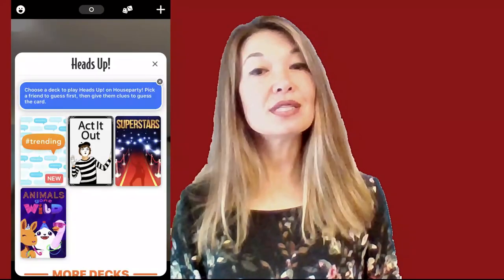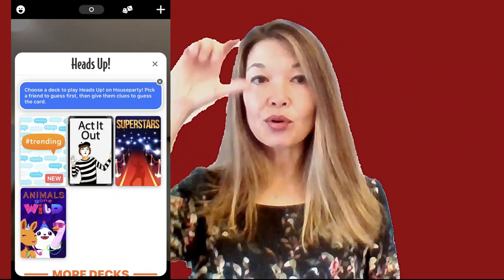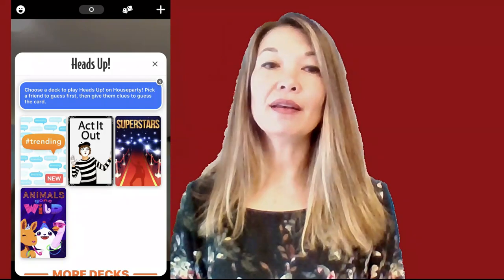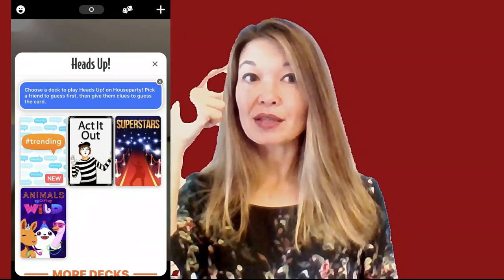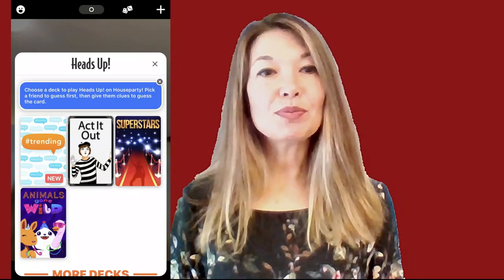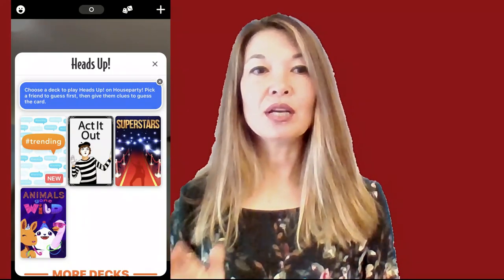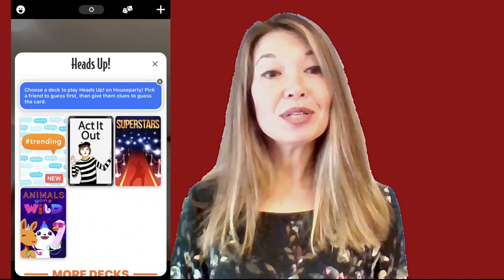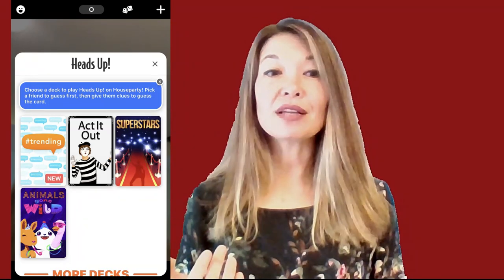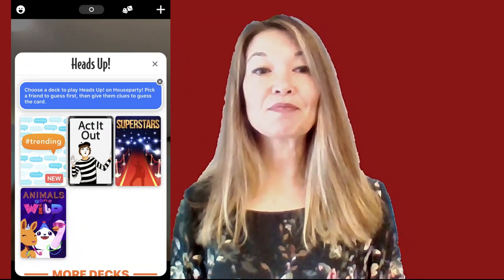Heads Up. This is a game app that you can play in person on your phone, where you put the phone and the prompt to your forehead and your partner has to give you clues to help you guess the word or phrase. In House Party, there's no need to put your phone to your forehead — one person sees the prompt on their screen and gives verbal or audio clues for everyone else to guess. For the game pack that consists of all animal names, you can limit the clues to only sounds and motions, which turns out to be pretty funny.